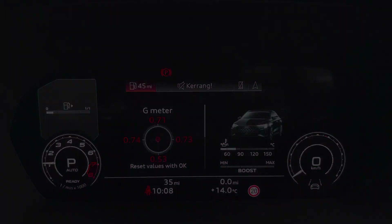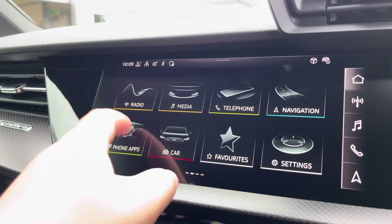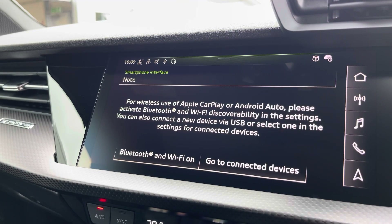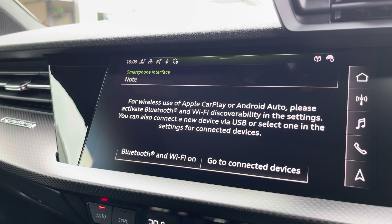Moving over now, we have some great features including radio, media, telephone, and navigation. But what I'm excited to share today is phone apps, which features Apple CarPlay and Android Auto, letting you use Apple Music, Spotify, and Google Maps — other apps are also included as well.